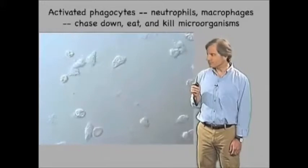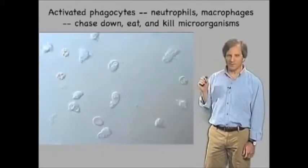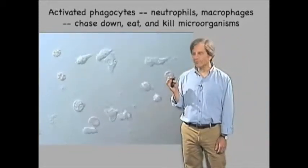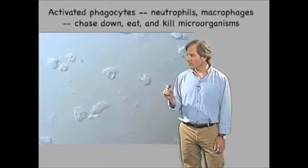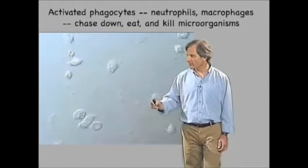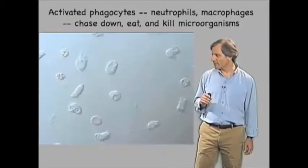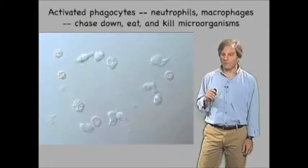Here, what you're looking at is a video of macrophages that have been given yeast to play with. What you can see is the macrophages will move towards the yeast and then engulf them. Here one is moving directly towards it and then engulfs it. Here's another yeast that will eventually be attacked and eaten by another macrophage, shown right there.